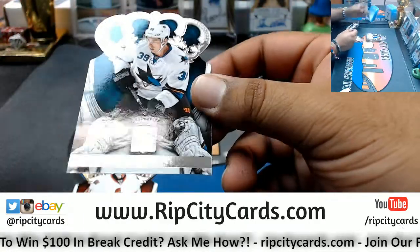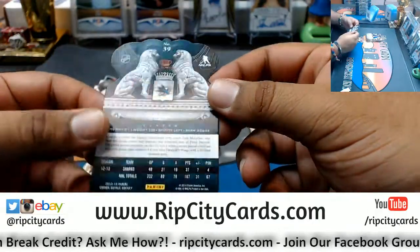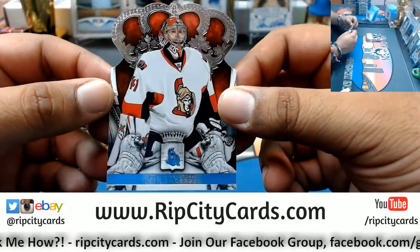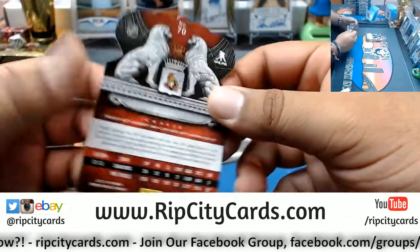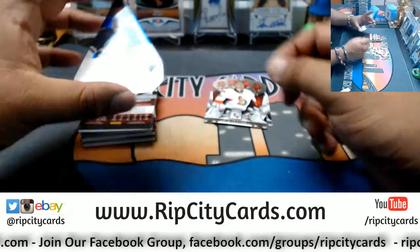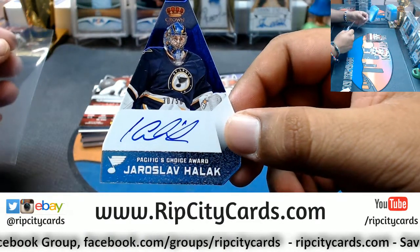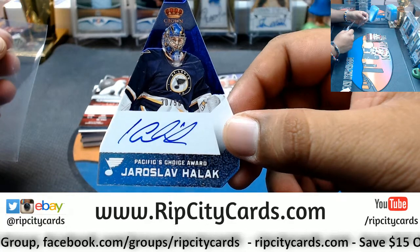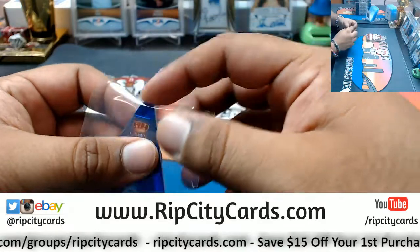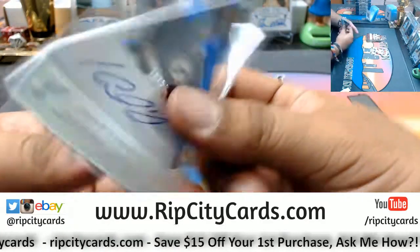We have Logan Couture of the Sharks, Craig Anderson of the Senators. I'm glad they at least have the team name on there because I'd really be lost. Got a Dica auto, number 30 out of 50, for the Blues — Jaroslav Halak. I'll try my best to pronounce these names. Blues gonna hit.